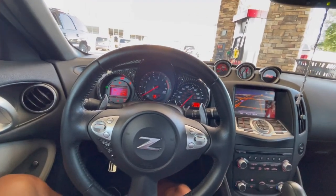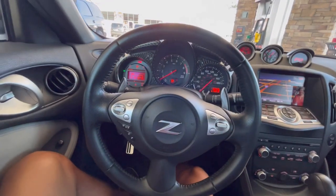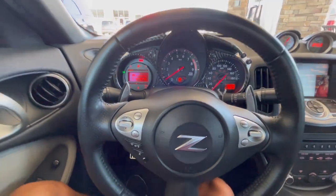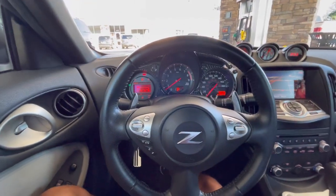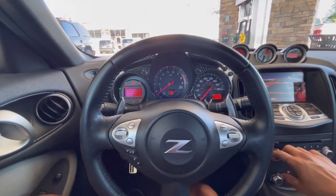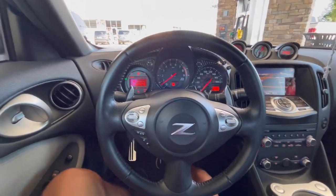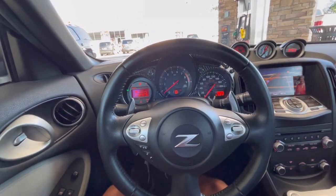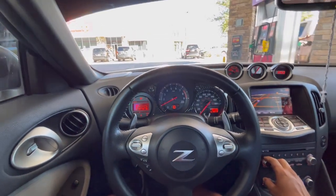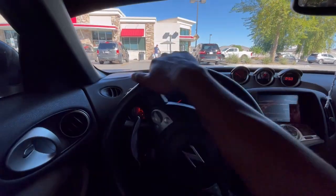I swear sometimes I put 20 bucks and I feel like I get a half tank. I'm sure the gas gauge is messed up — she's only got like 30,000 miles but that fuel pump is probably tripping already. Alright, little bit of gas, let's go. I need to get a GoPro or something, but this is fine for now — we're working with it.